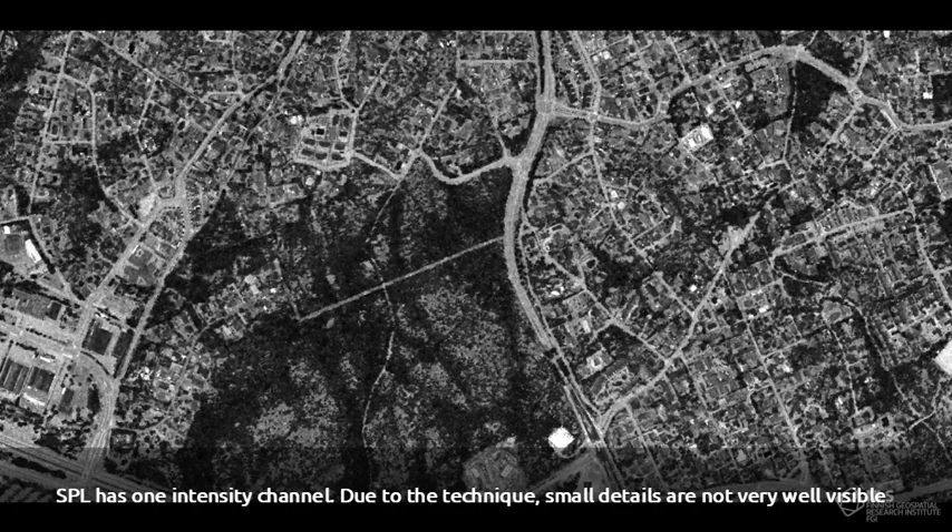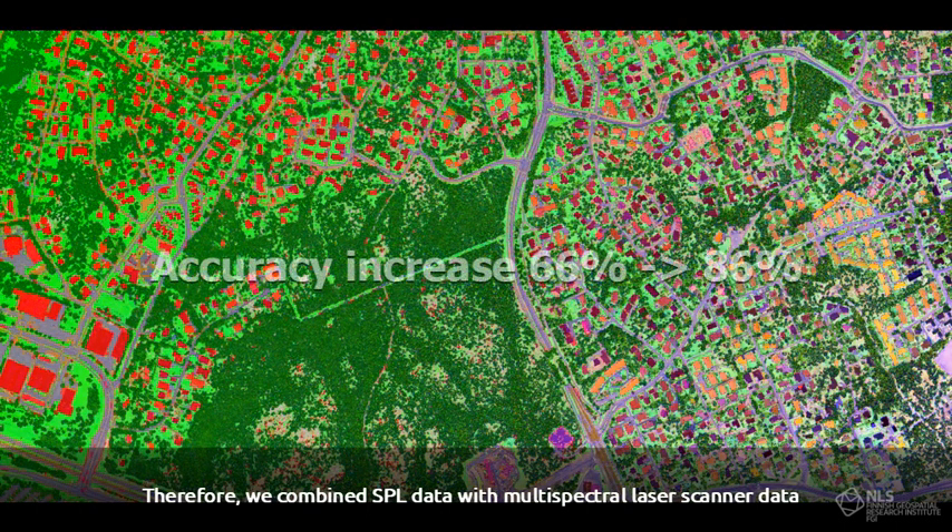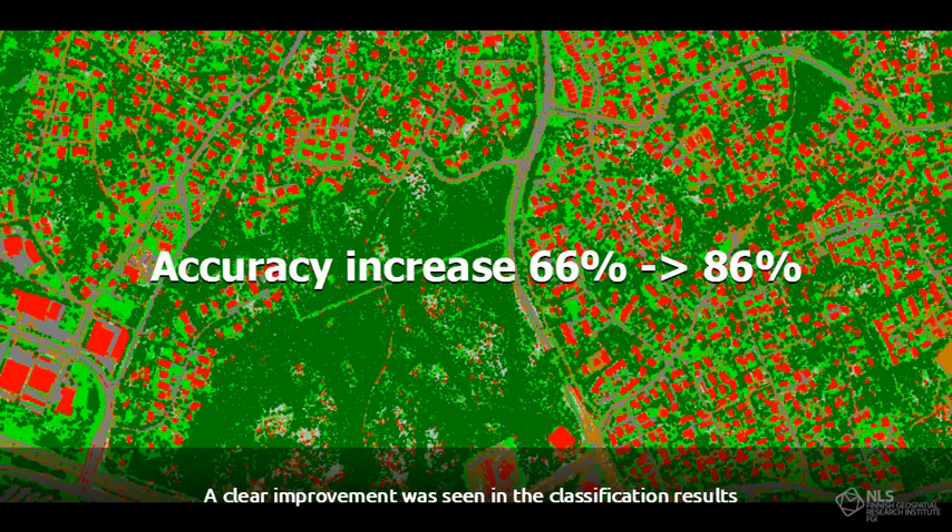SPL has one intensity channel, and due to the technique, small details are not very well visible. Therefore, we combined SPL data with multispectral laser scanner data. A clear improvement was seen in the classification results.